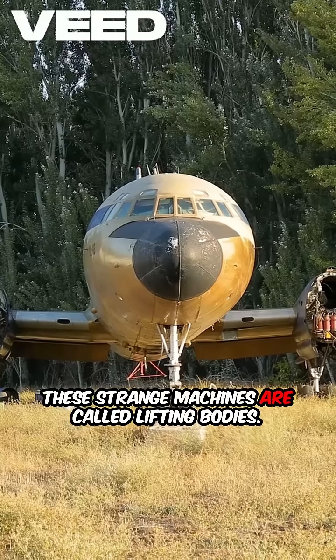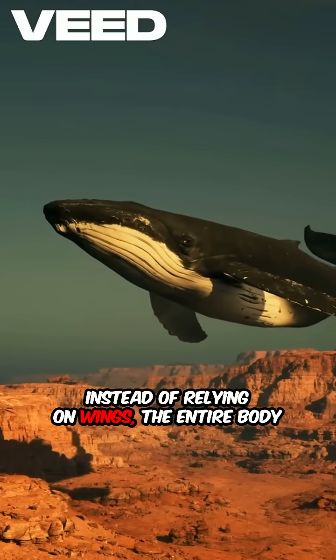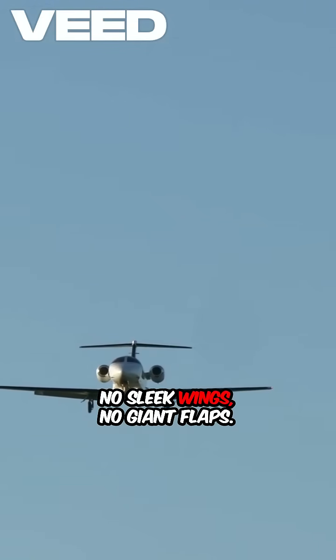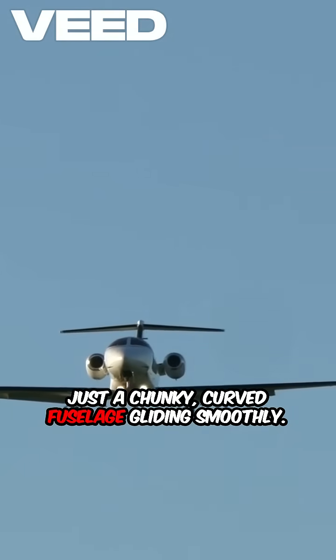These strange machines are called lifting bodies. Instead of relying on wings, the entire body of the aircraft is shaped to generate lift as it cuts through the air. No sleek wings, no giant flaps, just a chunky curved fuselage gliding smoothly.